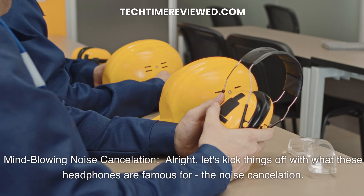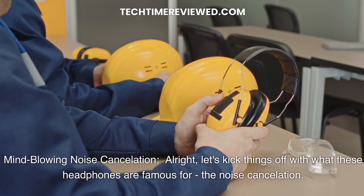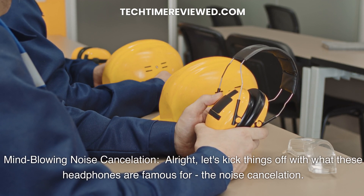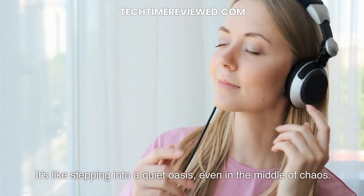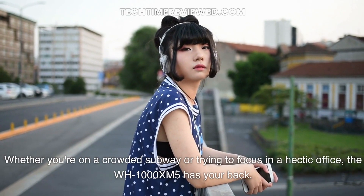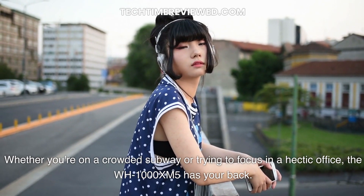Pros. Mind-blowing Noise Cancellation. Let's kick things off with what these headphones are famous for — the Noise Cancellation. It's like stepping into a quiet oasis, even in the middle of chaos. Whether you're on a crowded subway or trying to focus in a hectic office, the WH-1000XM5 has your back.